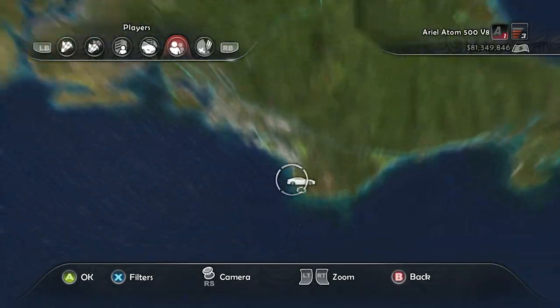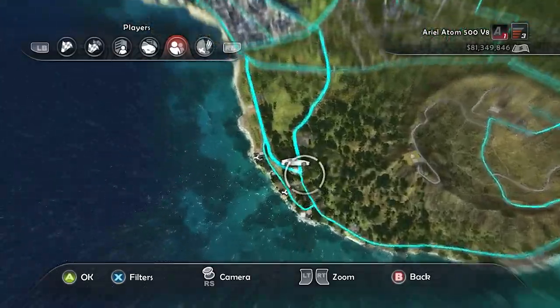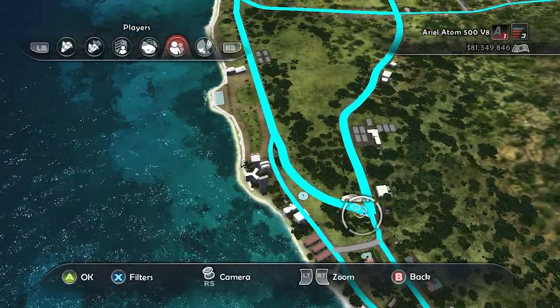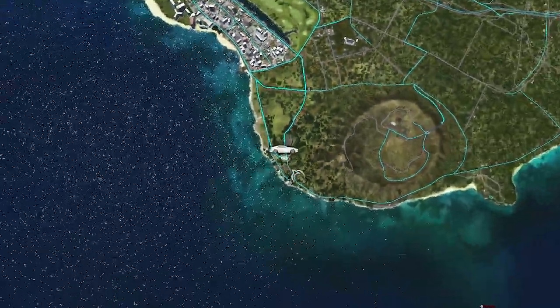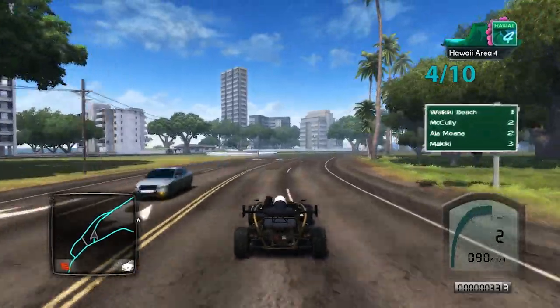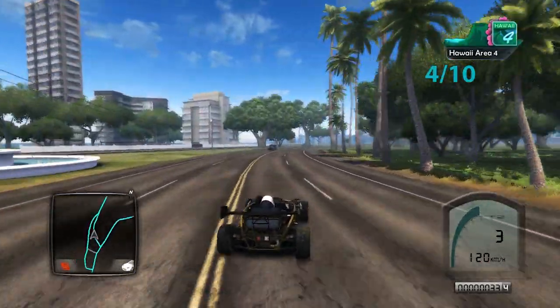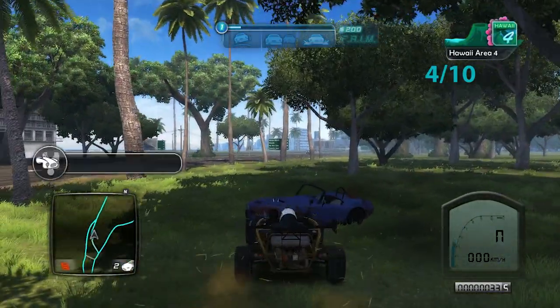This next one is in the southern part of the island near a crater. There are two roads that split off — take the one that goes west. Head north a little bit until you see some palm trees, and the wreck is going to be behind those palm trees. Weave into the palm trees and there it is — that's four out of ten.